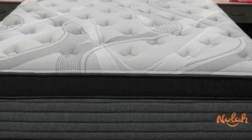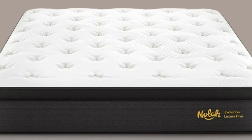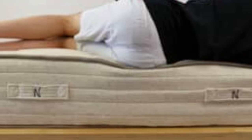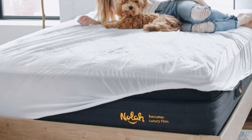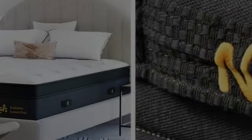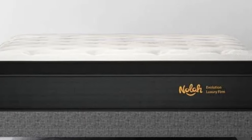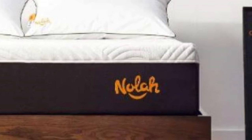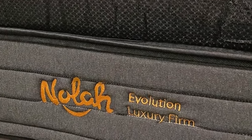The Evolution 15's Eurotop is cushioned with a layer of open-cell polyfoam. A bordered gusset around this layer captures and dissipates body heat near the surface. Three additional foam layers make up the comfort system, including a layer of proprietary Airfoam ICE designed to promote additional cooling. The support core contains pocketed coils divided into three zones, providing more reinforcement for the midsection and softer cradling for the head, shoulders, and legs. The dense base layer is composed of plant-based material, and the entire mattress is encased in a cooling Arctic Tex fabric cover.